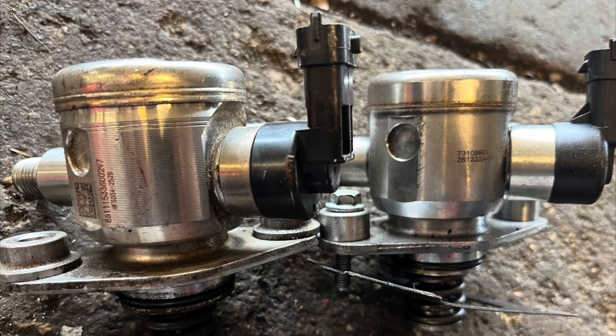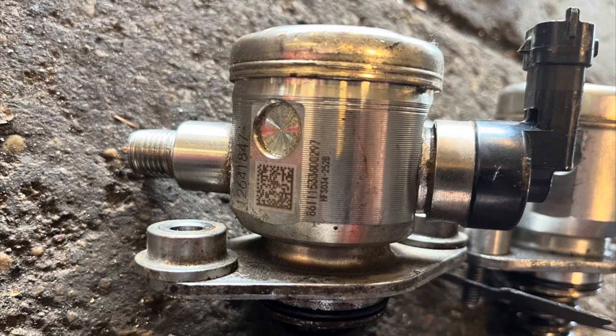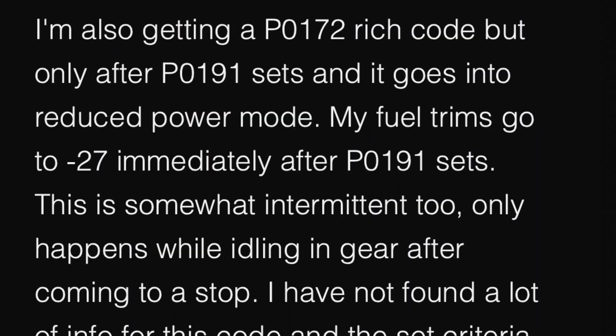That was all because of the aftermarket fuel pump — they're just made pretty bad. I thought it was going to be a high pressure fuel sensor, but it wasn't. I found a conversation between two guys on a ScannerDanner forum talking about the same problem, and it turned out both of them had also replaced the high pressure fuel pump with an aftermarket one. When they put an OEM one in, it just fixed it. I'll leave that conversation here so you guys can read it. If you ever have a P0191 after replacing a fuel pump with an aftermarket one, just put an OEM one in. Hopefully that helps someone out.